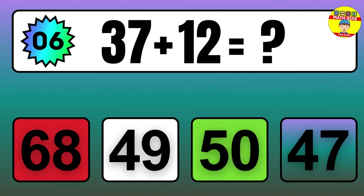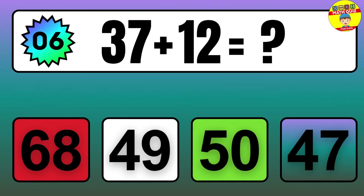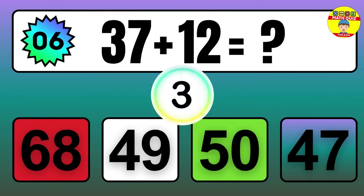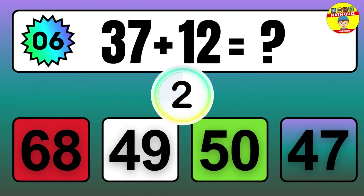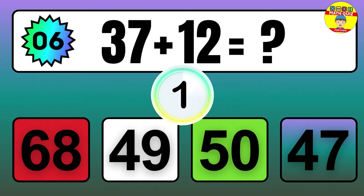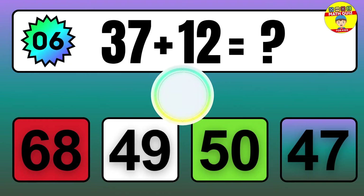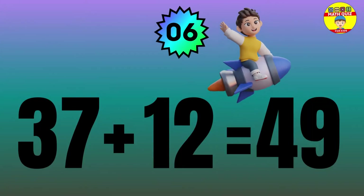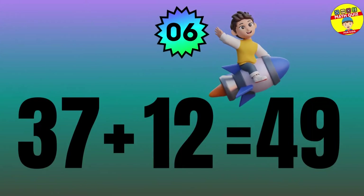Question: 37 plus 12 equals what? The answer is 37 plus 12 equals 49.